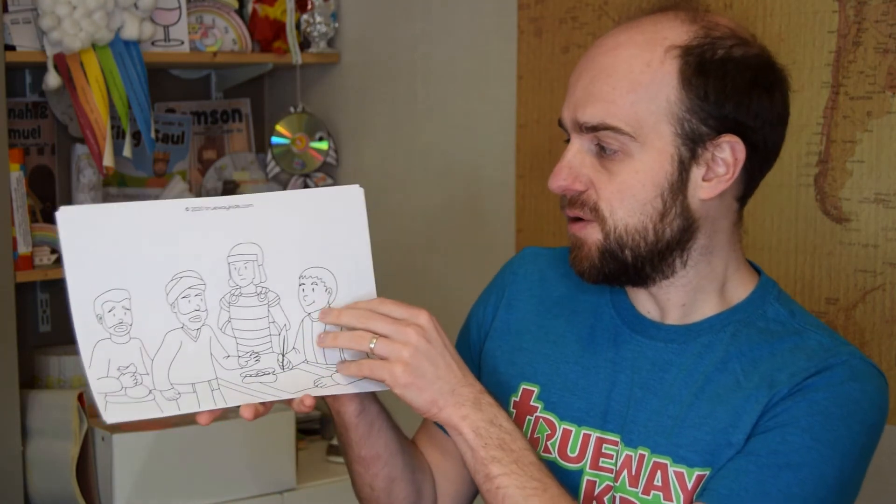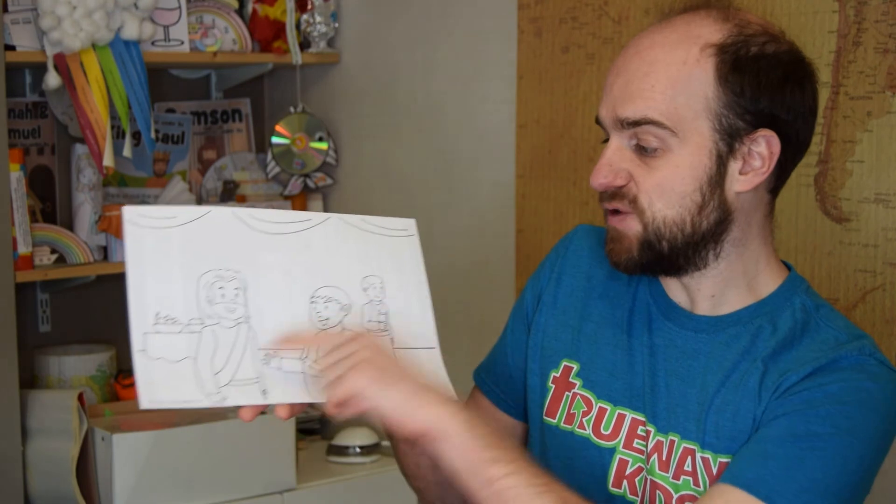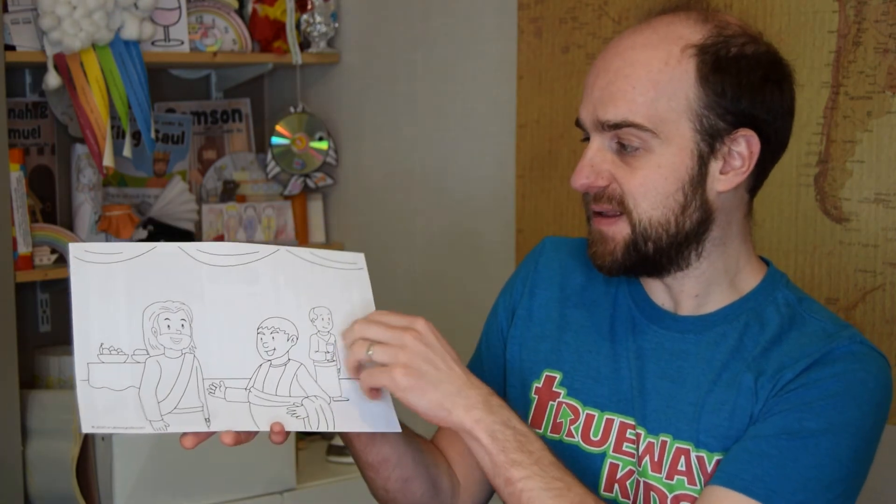This week's coloring pages include Matthew collecting money from people at his table, Jesus calling Matthew to come and follow him, the religious leaders unhappy that Jesus is spending time with sinners, and Jesus with Matthew's friends in the background as he holds the party for them.